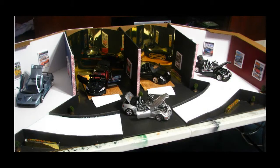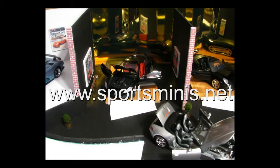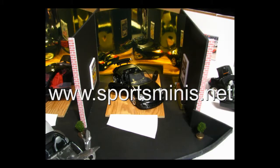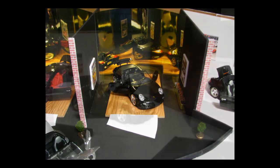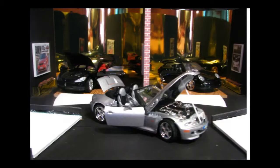With his designs being innovative and creative, Rutledge's passion for building is second to none. Go to www.sportsminis.net and check out some of the applications that his work is known in.